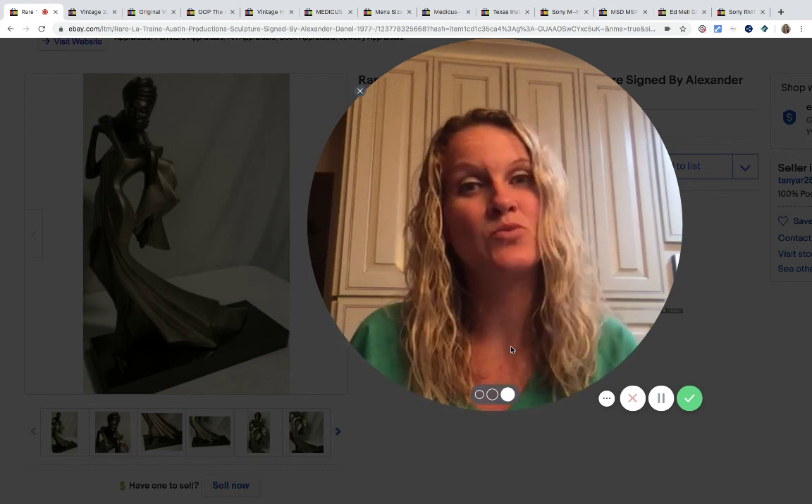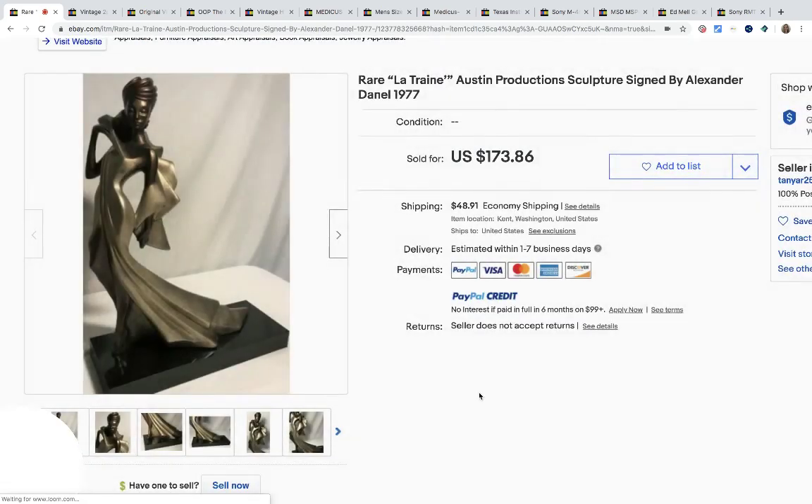I'm also on Instagram and Twitter. Links are down below. Alright, we're digging into some Bolos here.